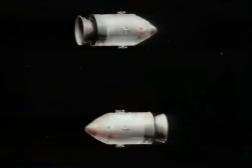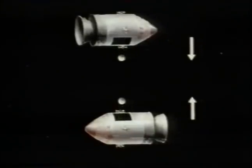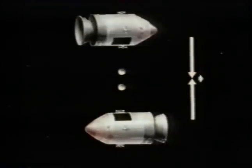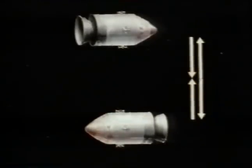Let's concentrate just on the velocity of the projectiles before and after the collision. It's clear that the projectiles carry equal and opposite momenta. The total momentum is zero before the collision, and it is also zero after the collision. Momentum is conserved.